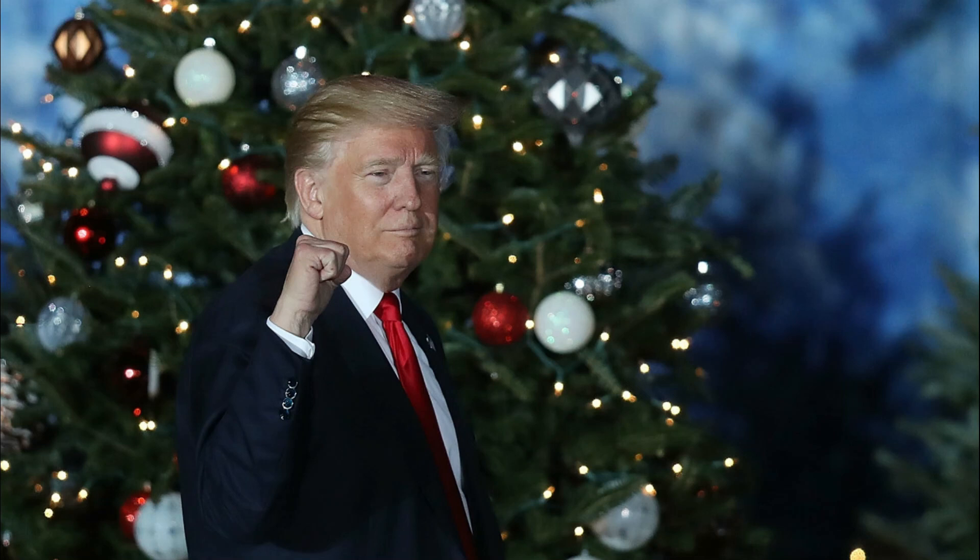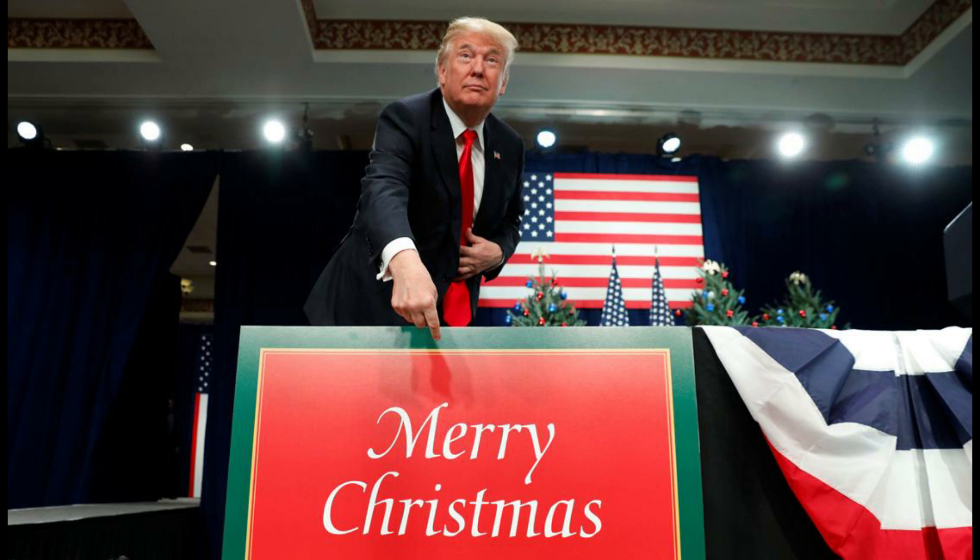Hey guys, how's it going and welcome to this video about the Trump Christmas Box. If you're ready to purchase a box full of Trump gifts that you can now get with a discount, stay until the end of this video because I will be explaining how you can purchase it and where to get it from.